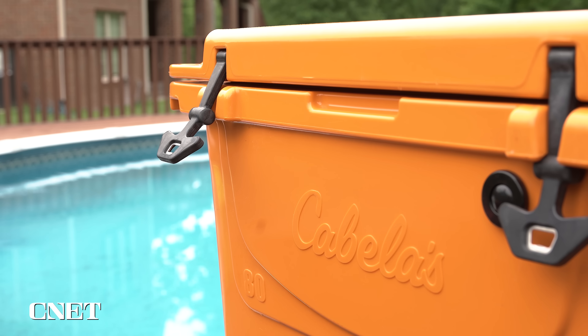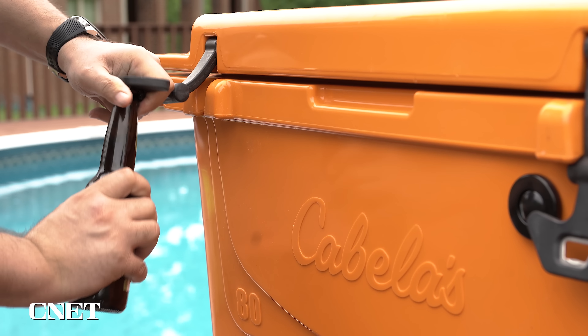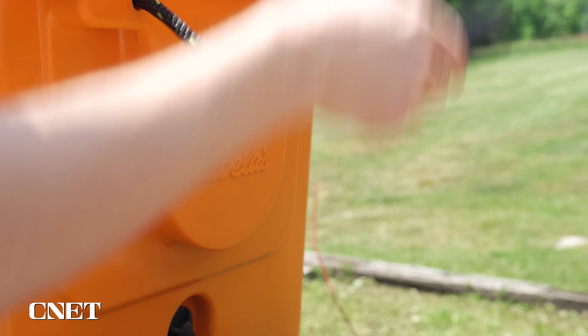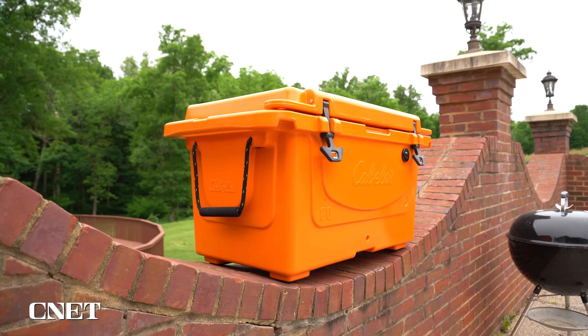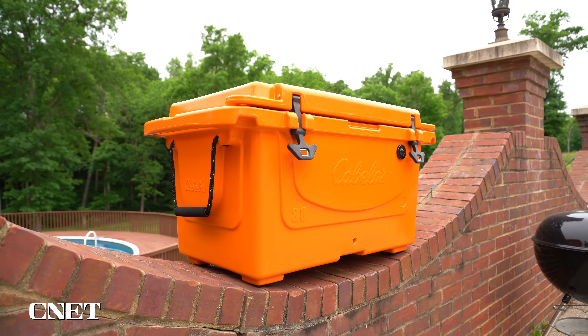It's expensive at $350, but it's got nice latches that also feature a bottle opener. It has rope handles for carrying with tabs that keep them out of the way when you're not using them, molded padlock tabs, and lots of insulation. If money is no object and you just want performance with a capital P, look no further.